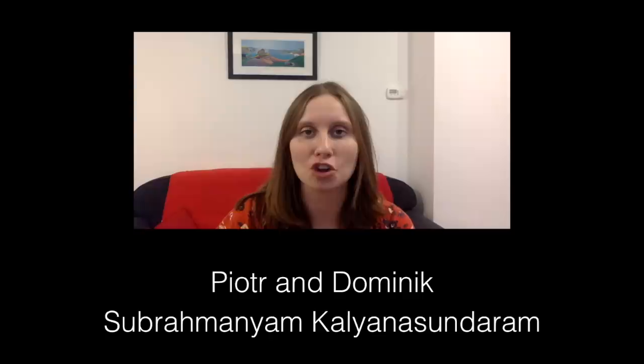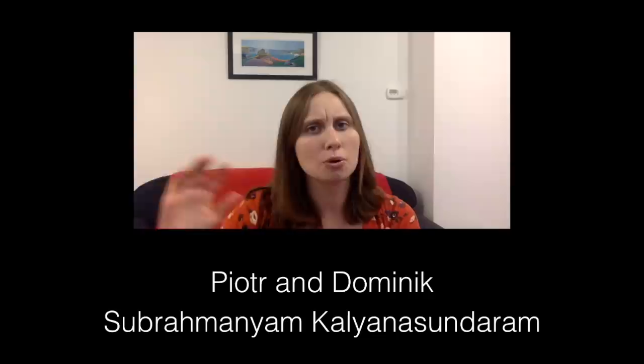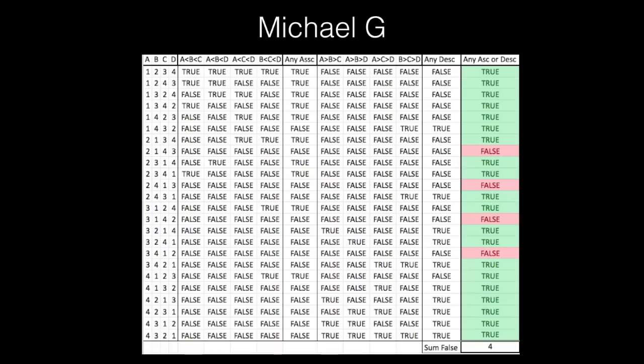These two sets of contestants sent in their logic by email. The logic being that four and one had to occupy the two central positions. If you've got two or three in one of those central positions, you've got to have at least one number greater than it on one side and at least one number lower on the other side. So you get a subset of three ascending or descending numbers — you're in trouble. So four and one must be in your central positions. There are only two ways to order four and one, and two ways to order two and three on the outside, giving the four options we saw.